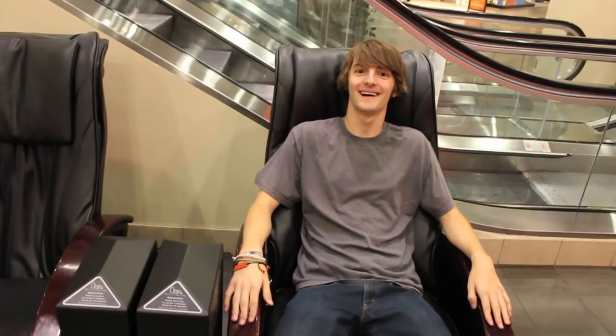Step 1: Go to your nearest Hot Topic — they're usually in malls. Hey! Nice style! Thanks! No problem. Step 2: Don't get distracted. I know back massages feel really nice, but so does my shirt. Let's continue.